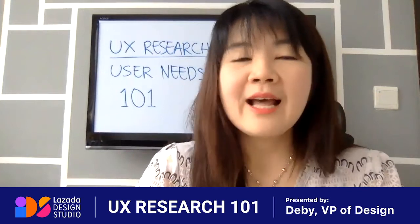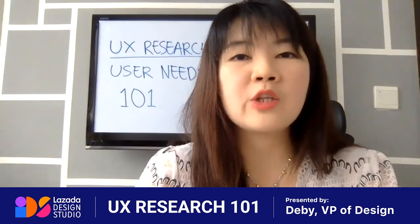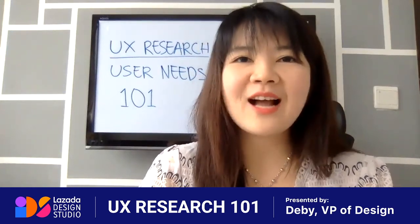Hopefully this video can help you understand more about user needs. If you have any questions or want to learn more, please leave a comment below and we will be happy to answer. See you guys, bye-bye.